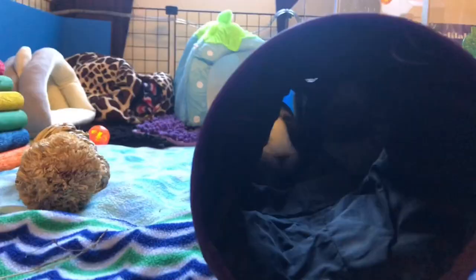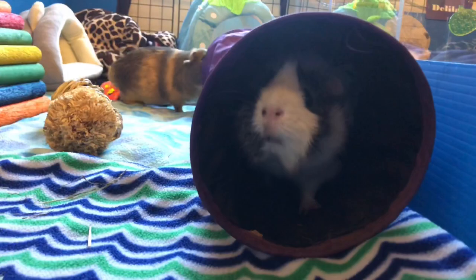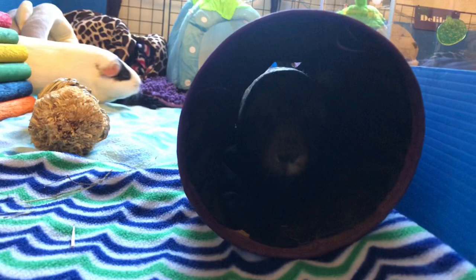They can use their whiskers to pass through tunnels, holes, or any narrow passages. They do this by measuring the width of the tunnels and the hideouts. Their sensory nerve checks whether the width is wider than the whiskers or not, as the whiskers are as long as the guinea pig's body.